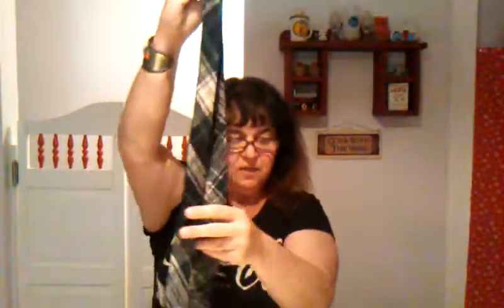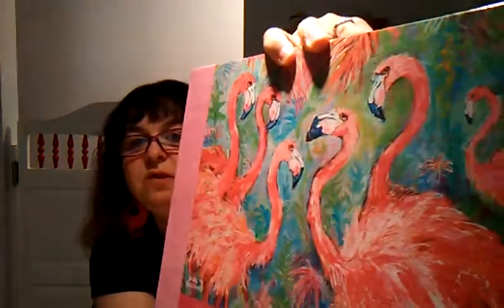Then I got this cool Pendleton green tartan tie. It's 100% virgin wool — there's the Pendleton label. The ties were a dollar and these are selling for $10 to $20. Then I found this Leoma Lovegrove — she has a lot of different products, even clothes. This is pink flamingos, appropriate for Florida, and it's called Pink Power. It's 500 pieces, brand new, and I got it for a dollar.